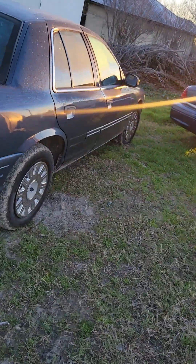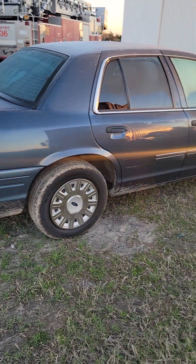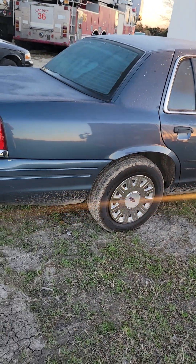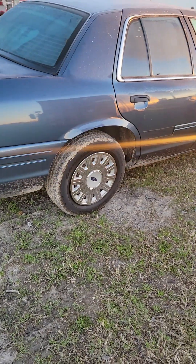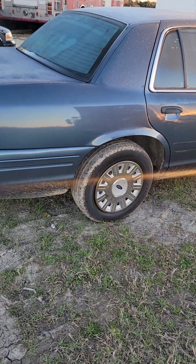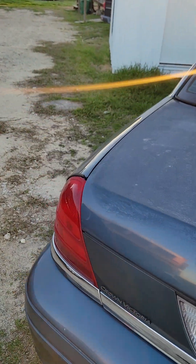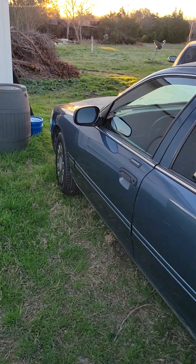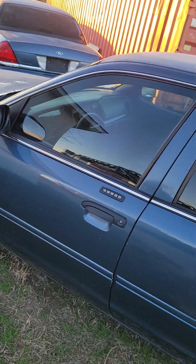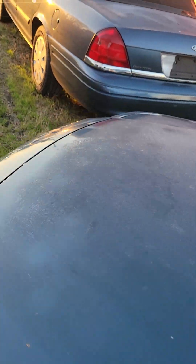Here are some other examples. This one is just a regular Crown Vic — it's a P74 in the VIN number, which means it does not have the police suspension, police brakes, or police interceptor hardware. That interceptor chip thing is a myth, by the way. This car is just a regular Crown Vic.